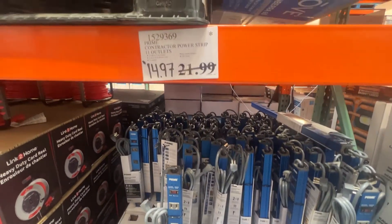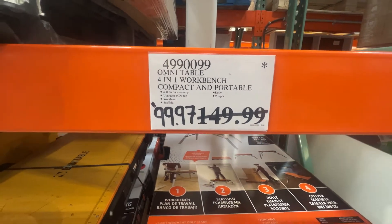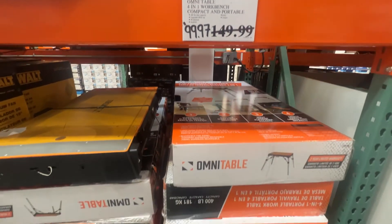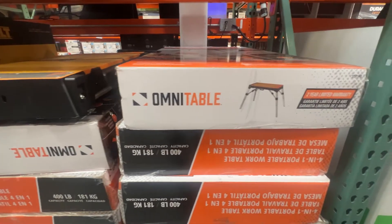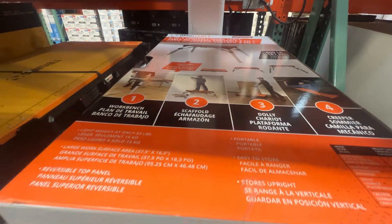The Omni Table, the 4-in-1 workbench — once again, a $50 discount. Clearing these out at Costco. A nice little addition for your garage or your workspace.